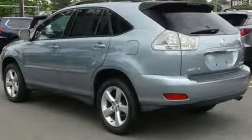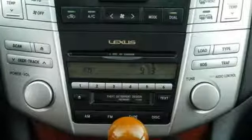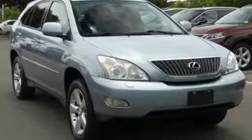This versatile RX 330 offers the best of all worlds with its silky smooth ride, spacious interior, and unsurpassed refinement.